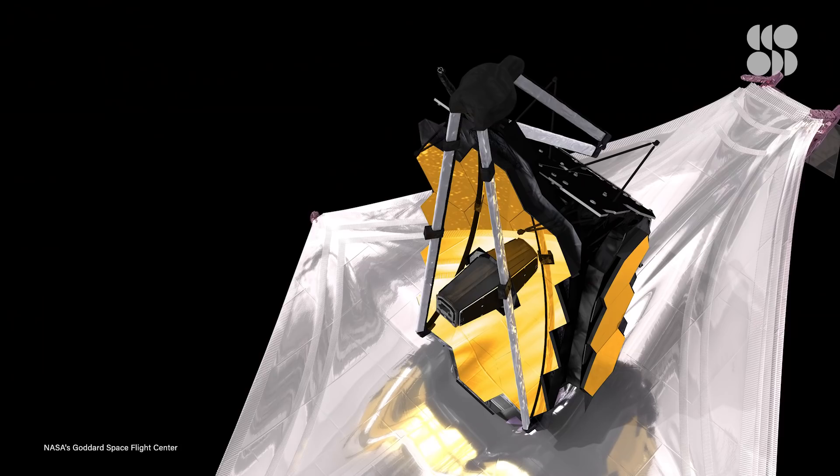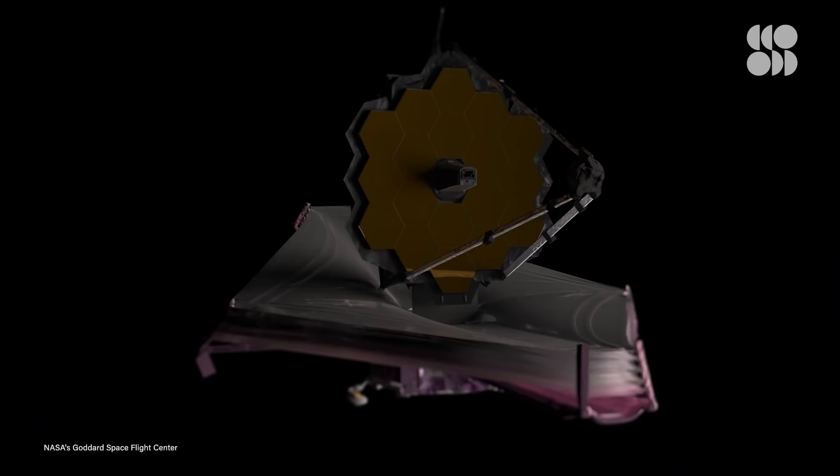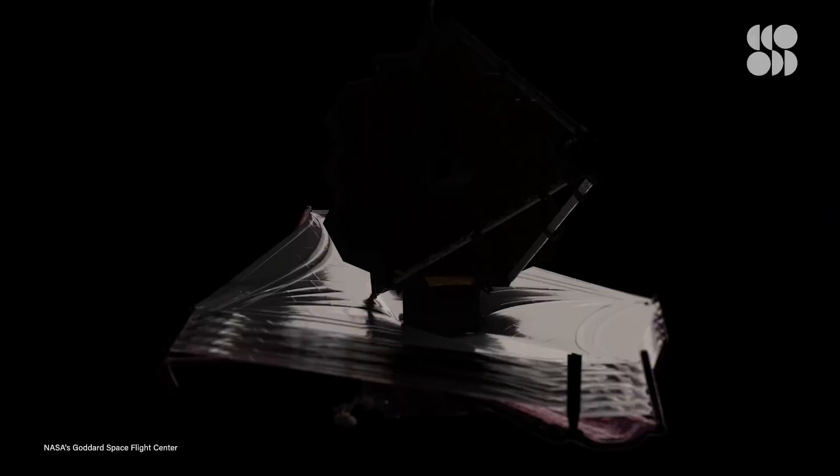When you launch a telescope, it does all its science and sends back this beautiful, enormous amount of science data that you can do so many things with. The amount of information that will be there is absolutely astounding. So after countless hours of hard work, setbacks, and dedication, the James Webb Space Telescope is finally ready for liftoff.